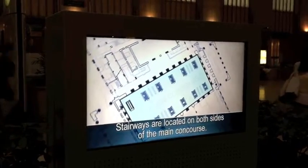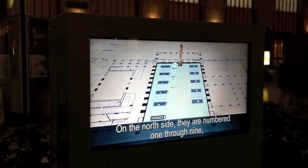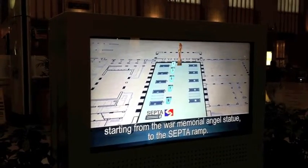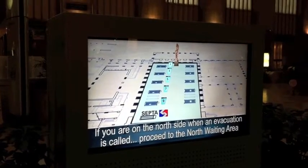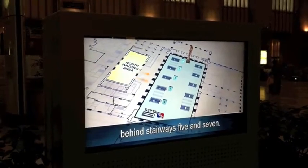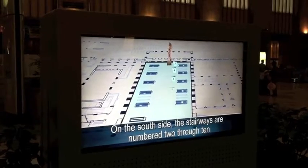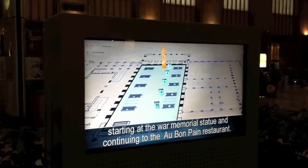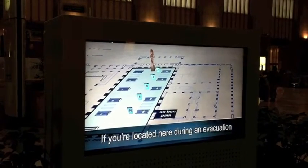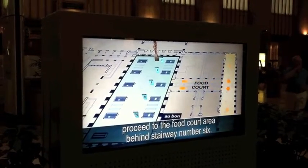Stairways are located on both sides of the main concourse. On the north side, they are numbered 1 through 9, starting from the War Memorial Angel Statue to the Scepter Ramp. If you are on the north side when an evacuation is called, proceed to the north waiting area behind stairways 5 and 7. On the south side, the stairways are numbered 2 through 10, starting at the War Memorial Statue and continuing to the Au Bon Pain restaurant.